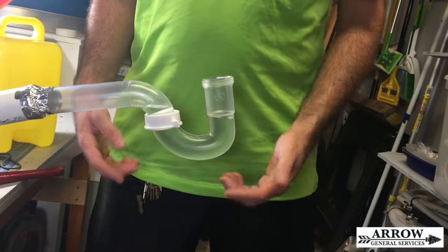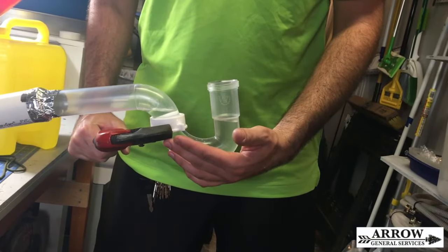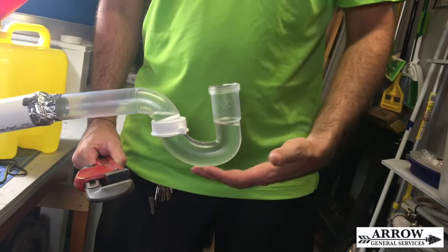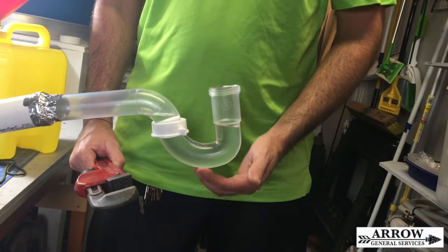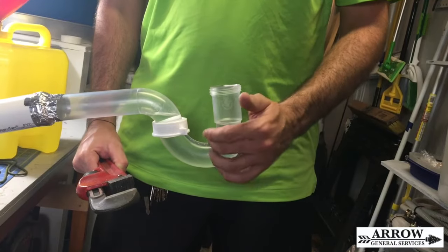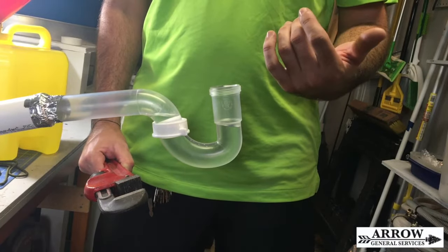The first and most obvious way that a p-trap can lose water is if it's ever being maintained and this gets tightened down too much. This bottom portion can crack all along here where these two pieces of plastic have been fused together. It will have a slow drip that can over time allow enough water to exit the p-trap where sewer gas can make its way out of your sink or whatever fixture it may be and into the environment.